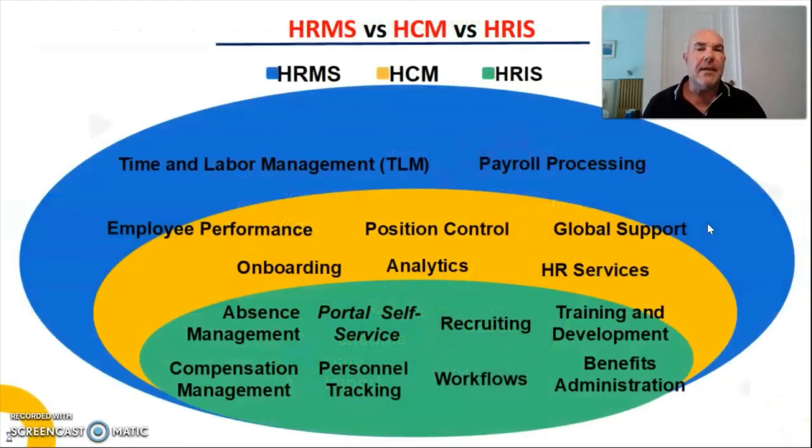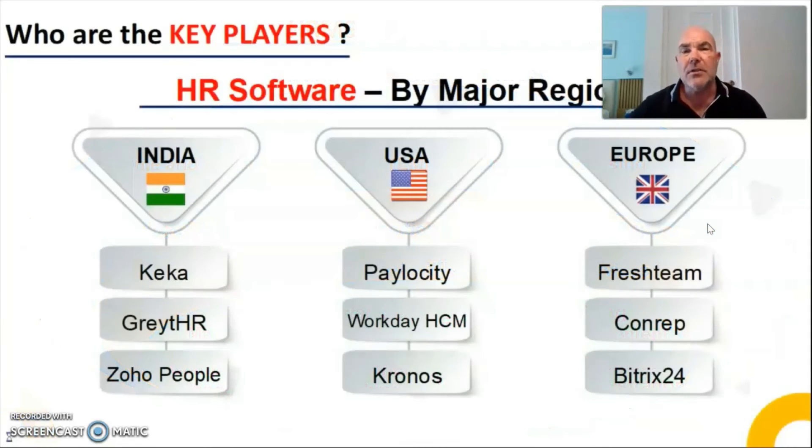As you can see here, let's look at the differences between a human resource management system, a human capital management system, and a human resource information system. With OStaff, we have combined absolutely all of these into one place, under one roof, for one price. You might be paying for some or all of these things separately — with OStaff we have brought it all together under one roof for one price.